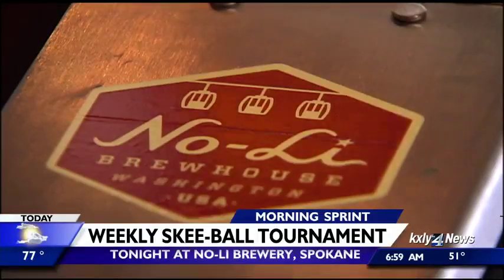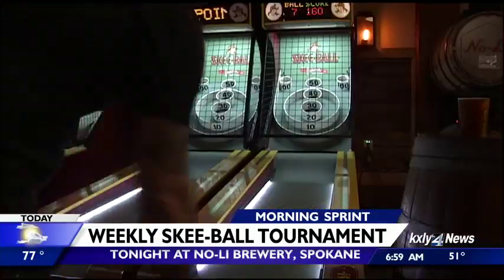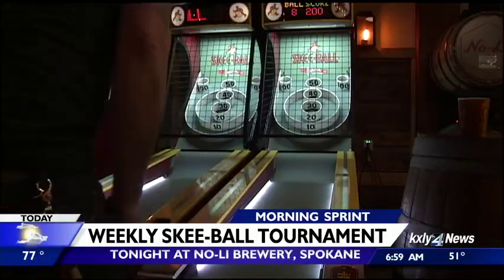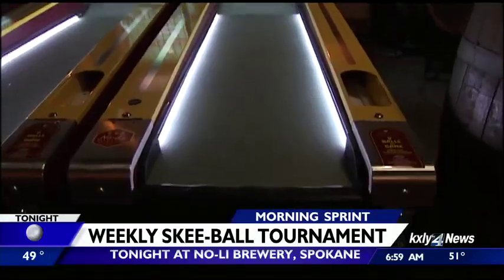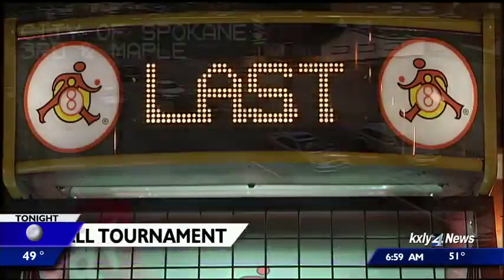Tonight, No Lie Brew House in Spokane will have its first weekly skeeball tournament. They will now happen every Tuesday evening from 6 to 9. You'll just have to sign up at 6. Each player gets at least three rounds to run up their score, and the top three scorers will get free gear to take home.